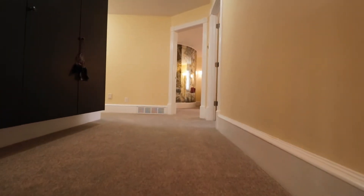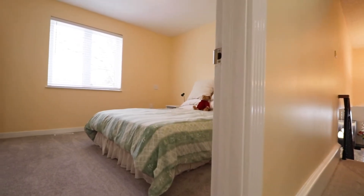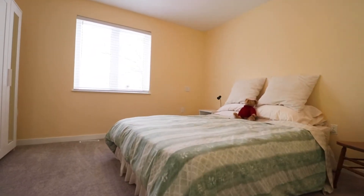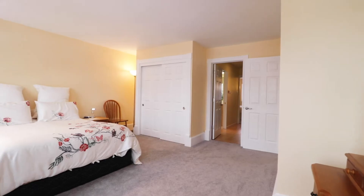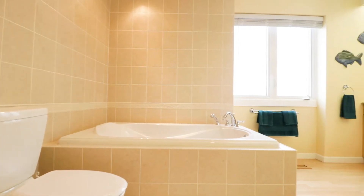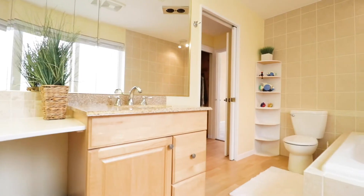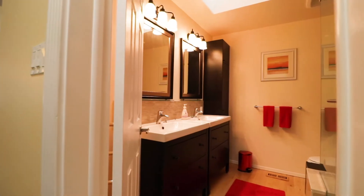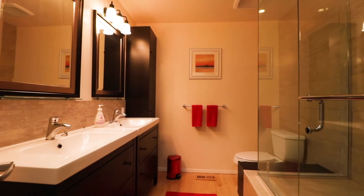The second floor has been enlarged by the original builder Costain. You will find a large four-bedroom home with an ensuite bathroom complete with a soaker jet tub. The three-piece family bathroom features a glass wall shower and ceramic surround.